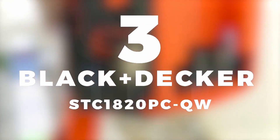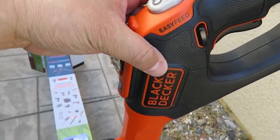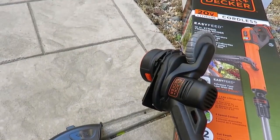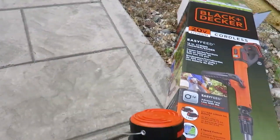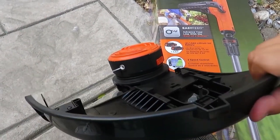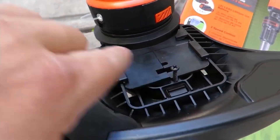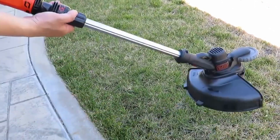In third place, we selected the Black & Decker STC1820PCQW Cordless String Trimmers. The Black & Decker STC Cordless Edger is a completely ergonomic device. It has an adjustable telescopic aluminum tube and a second adjustable handle, giving you a perfect grip and optimal comfort during your cutting work. In addition, it has a 180-degree pivoting head in trimmer mode and also a guide wheel, so you'll be able to effectively survey fences and walls with much ease.